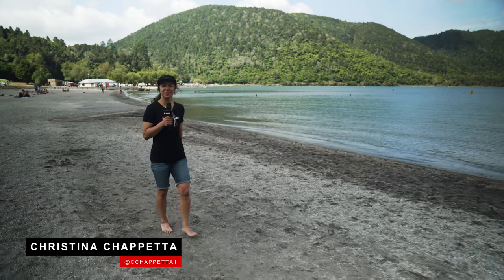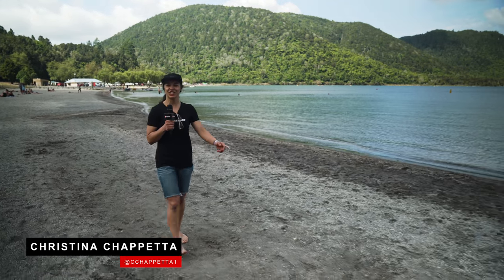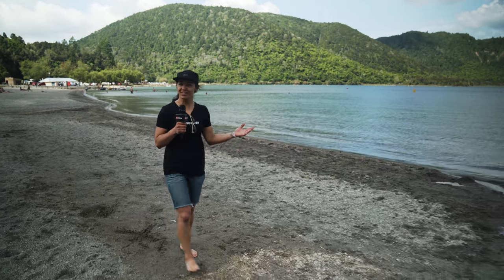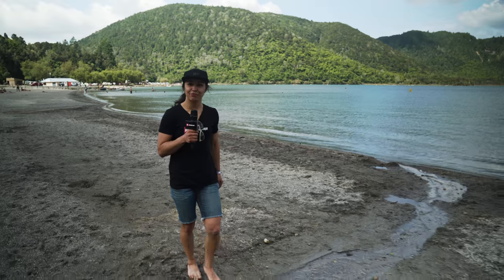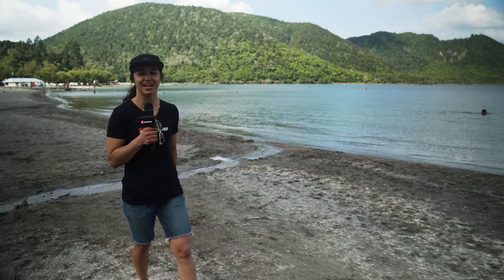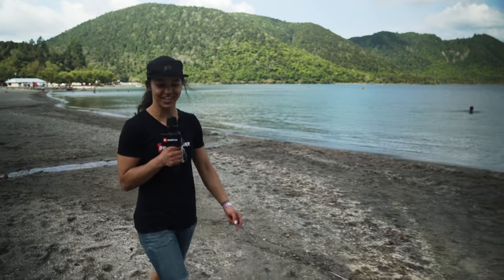What's up guys? Christina Schipetti here with Pinkbike and we're on location today for the Giant Toa Enduro. We're going to check in with a couple of riders, see what bikes they're rocking these days, and if we're lucky they'll share a few tips and tricks with us to survive this massive day in the forest. Let's go check it out.